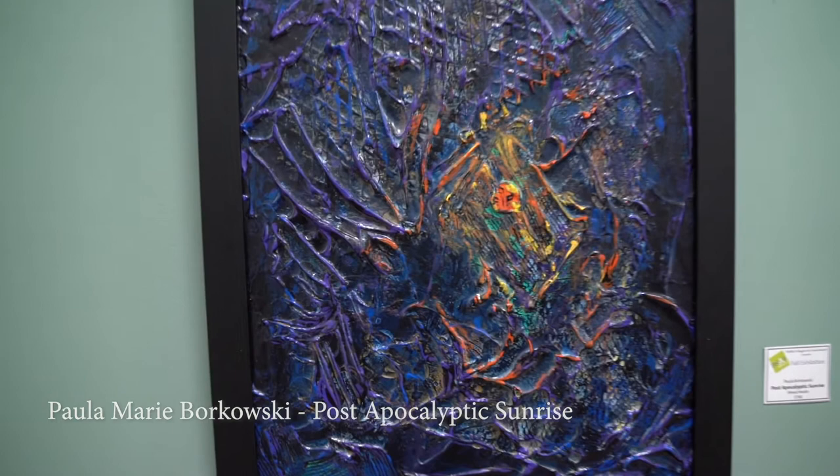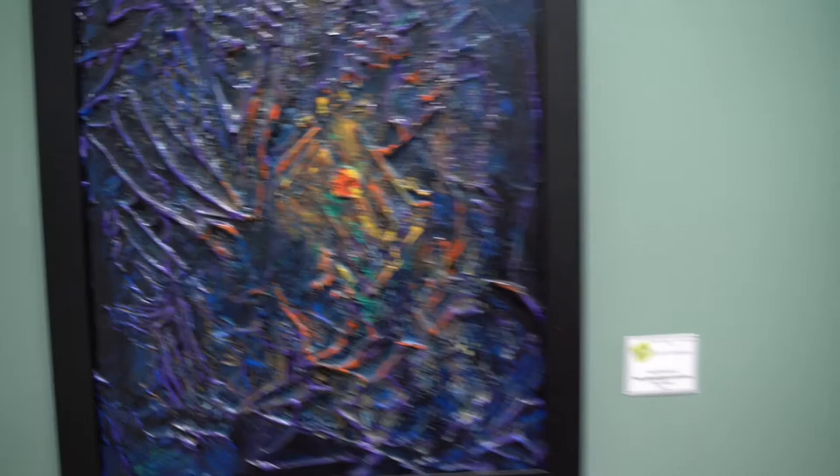Facing west again is Paula Borkowski's mixed media piece titled Post-Apocalyptic Sunrise. Finally, we have an abstract acrylic by Brian Burbrick.